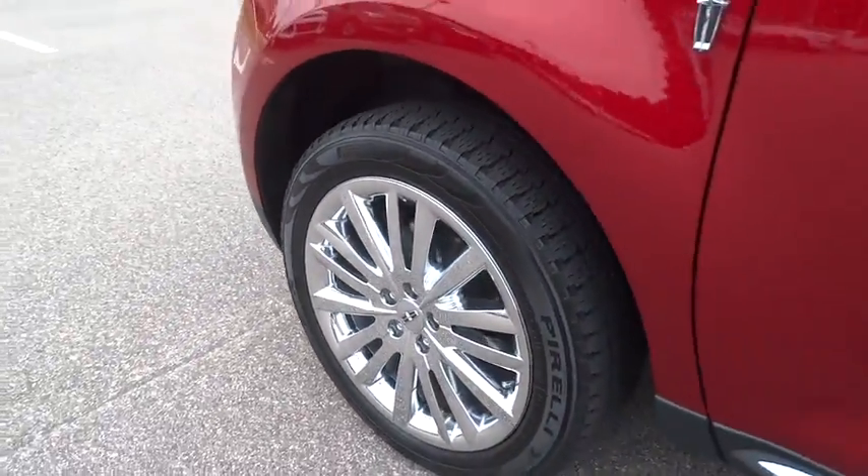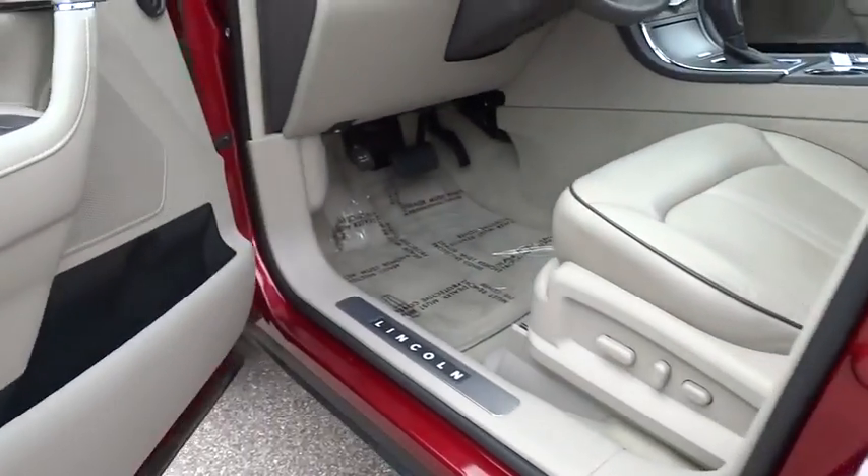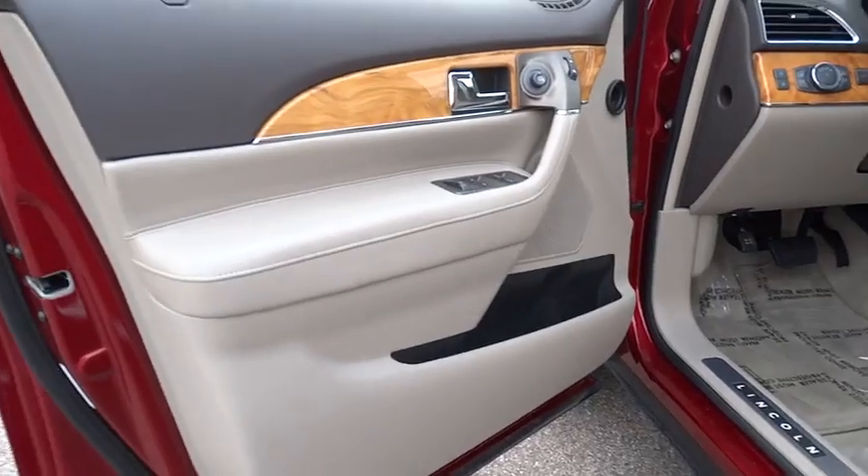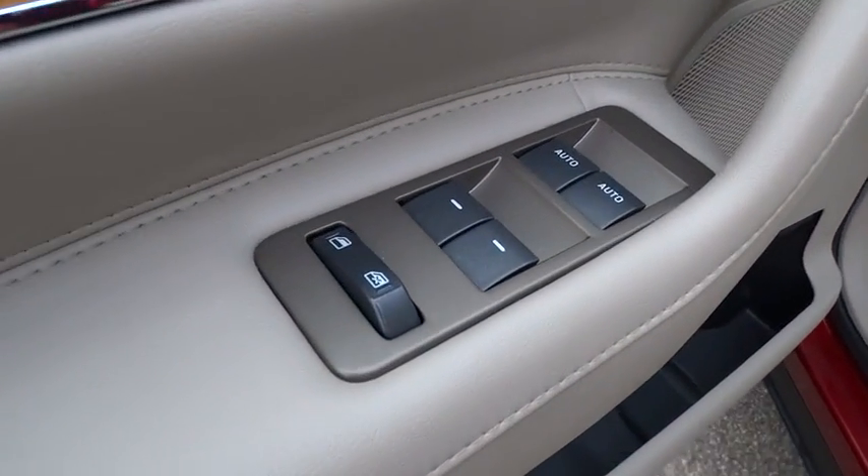Leather-wrapped steering wheel, adjustable steering wheel, power steering, auto-dimming rearview mirror, cruise control, keyless start, floor mats, four-wheel disc brakes, aluminum wheels, premium sound system.